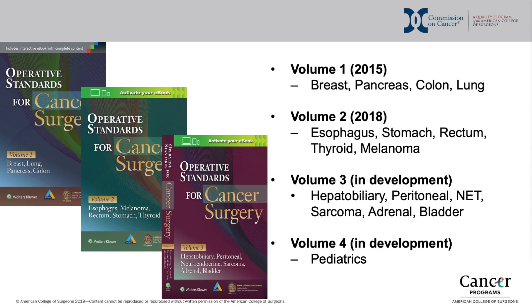Volume 2 was published in 2018 and covers esophageal, stomach, rectum, thyroid, and melanoma operations.